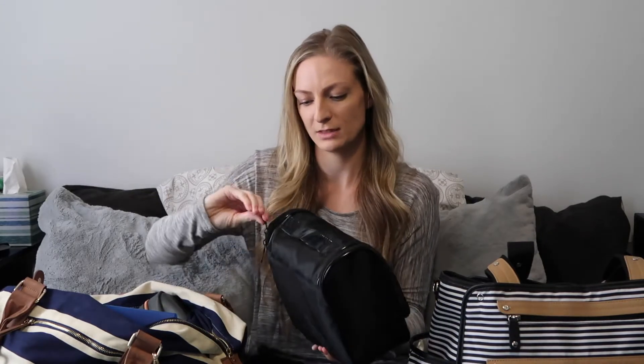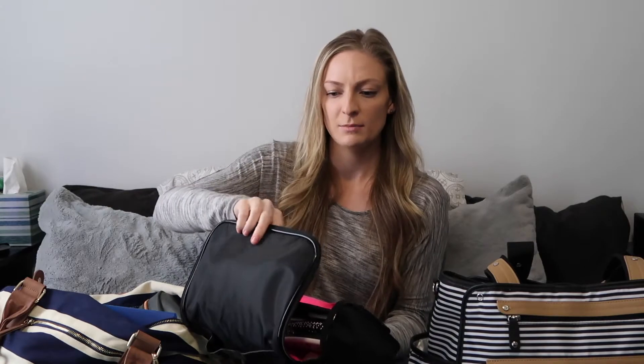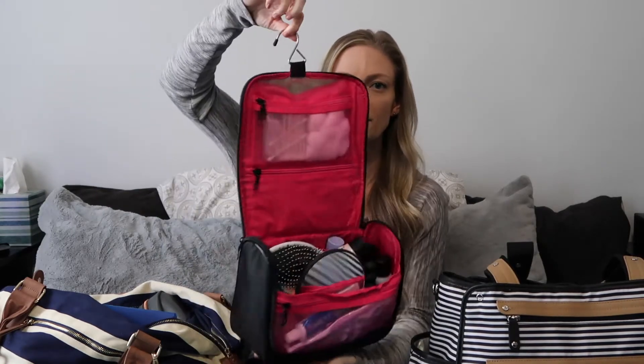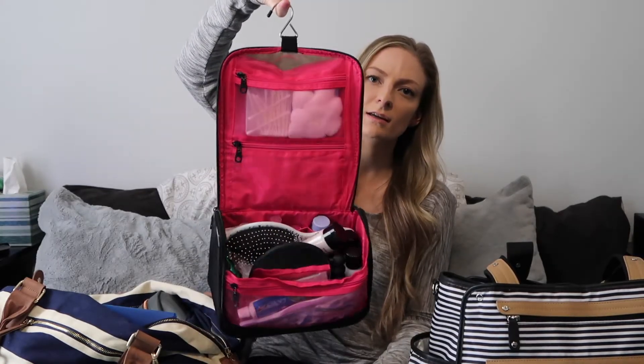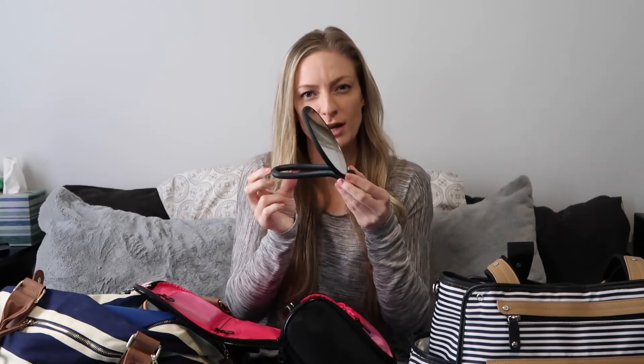First things first, I have my toiletry bag. This bag is from Target and I absolutely love it. It has a little hook so I could just hook it on the bathroom door and have everything right there. I also had a mirror, which was handy to keep on the tray next to the bed just in case I needed to do a little makeup or wipe off my face.